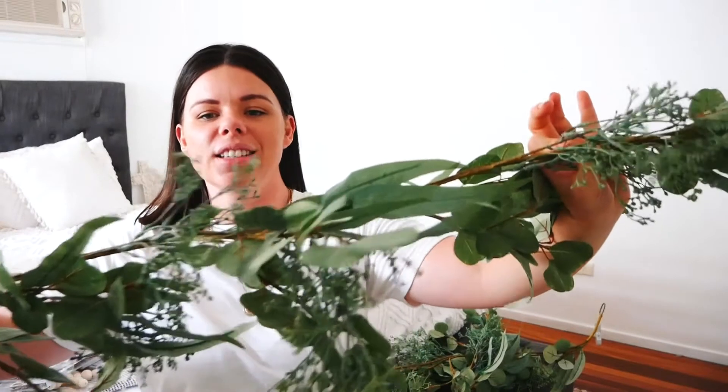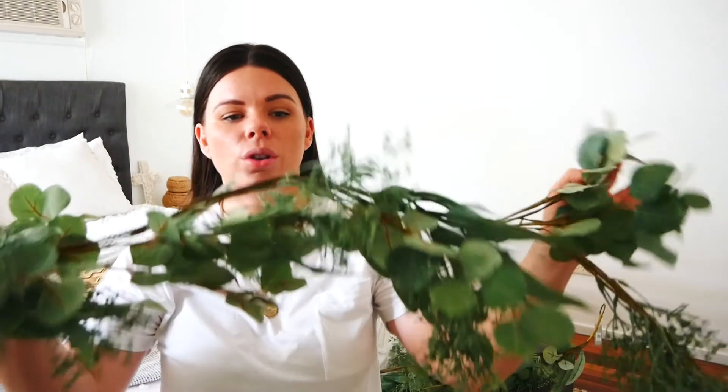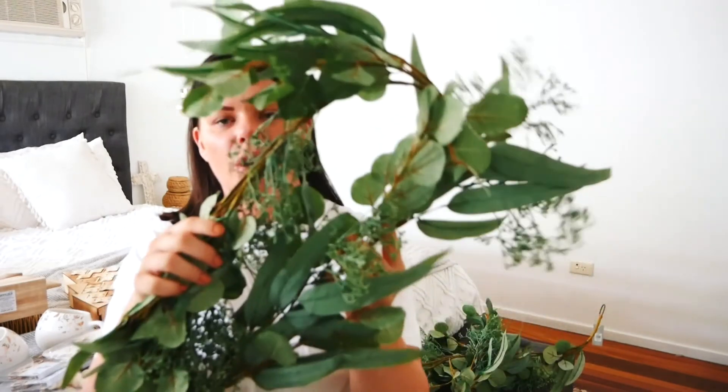Last but definitely not least — probably my favorite things — are these native garlands from Pillow Talk. I got two of them and they're all Australian natives. They also do the matching wreath, which I'm going to go back and get. I want to use some on the table and some on shelving. It's definitely not the cheapest I saw, but it's not the most expensive either. You can definitely tell the lower-priced garlands are a bit bare, whereas these have a lot of leaves and greenery and just look really good quality.